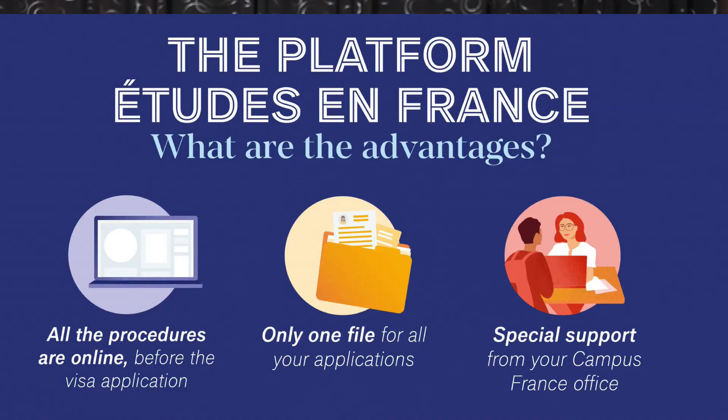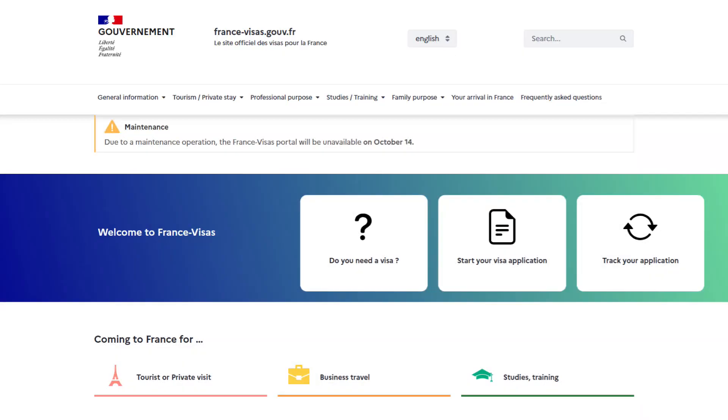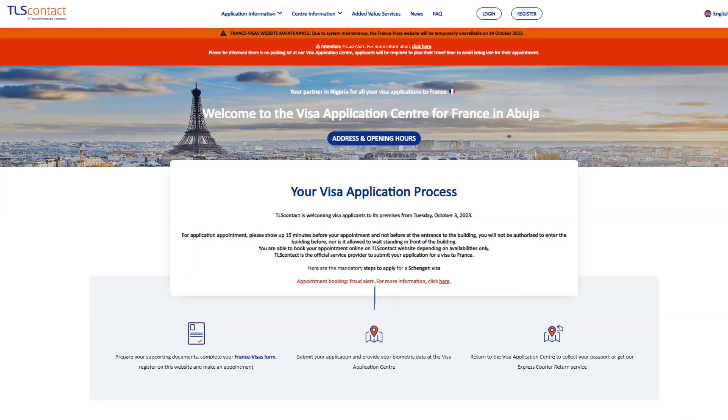All students enrolled into an institution of higher education in France for more than three months need to create an account on the platform called Etude en France. I already mentioned this in my previous video. You can apply directly to the university or you can apply for programs through this platform. Make sure you create an account so that you can start your visa application process on the France visas website, and finally submit it at the TLS contact for those living in Nigeria.